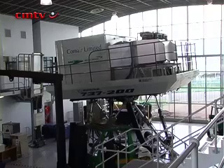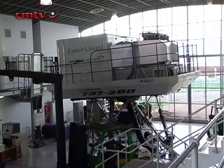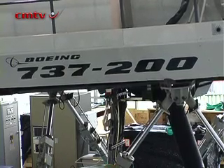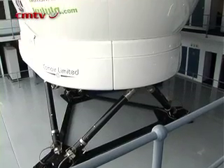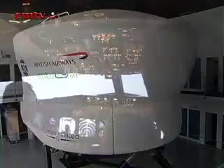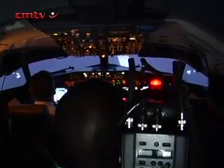Thirdly, the motion system is from Moog Industries. It's an electro-pneumatic system, unlike the old hydraulic-powered systems that are not really environmentally friendly. Furthermore, these legs that you see underneath the simulator are really big and chunky, and they are very quiet. This is 14 tons of equipment on those stilts, and they move silently.